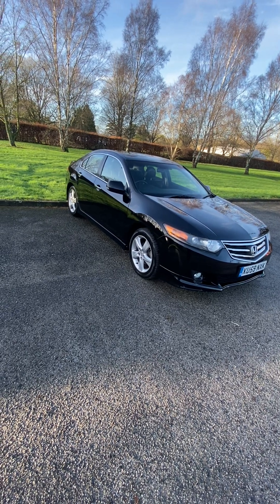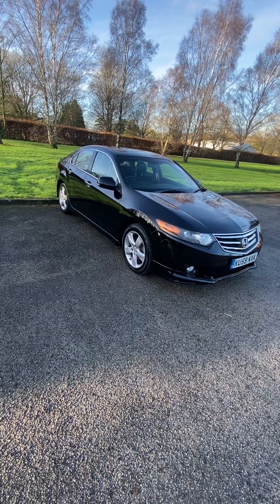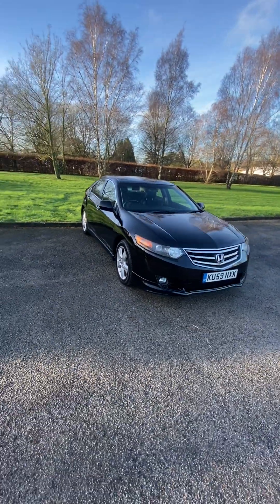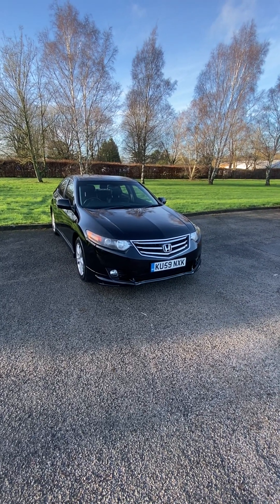It's got four matching tyres. MOT runs until the 25th of October with no advisories. Both its keys. It's just a really nice used car. Typical Honda reliability, everything works fine. Engine, gearbox, all good.